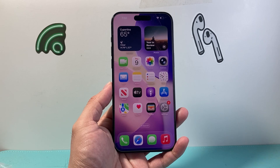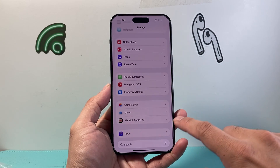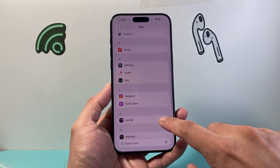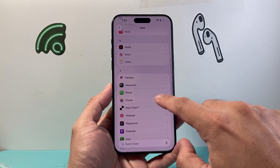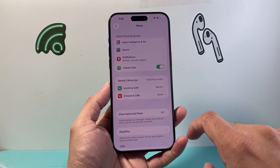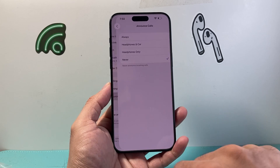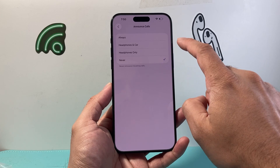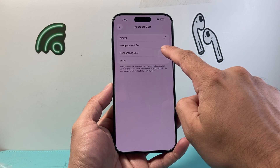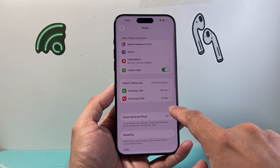Next, go into Settings and scroll all the way down to Apps. Find the Phone app, scroll to the P section, tap on Phone, and then look for Announce Calls. Tap on it and turn it on to Always. Make sure it's not set to Headphones, Car, or Headphones Only, then go back and see if it rings.